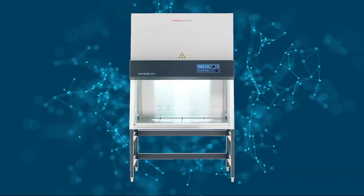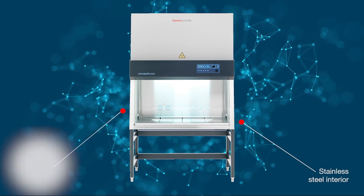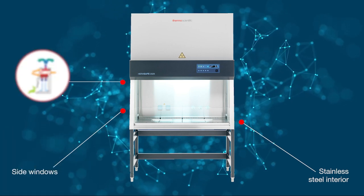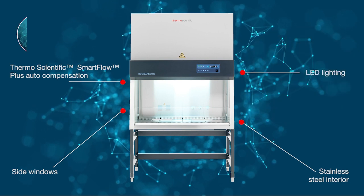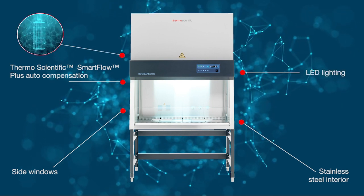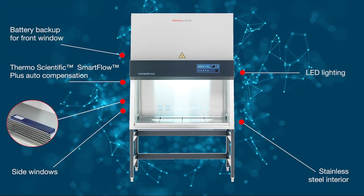The introduction of the Heresafe 2025 has made possible improved design features, including Smart Flow Plus auto compensation, LED lighting, battery backup for our electric sliding window, and optional padded gel armrests.